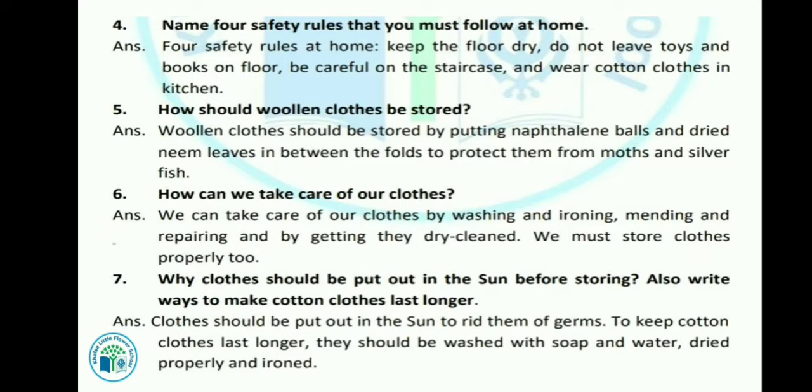Let's see the next question: How can we take care of our clothes? We can take care of our clothes by washing and ironing, mending and repairing, and by getting them dry cleaned. We must store clothes properly too. हमें अपने कपड़ों को धोकर, iron करके, जो कपड़े फट गए हैं उन्हें सीकर रखना चाहिए, dry cleaning भी करवानी चाहिए, और अच्छे से store करके रखना चाहिए।